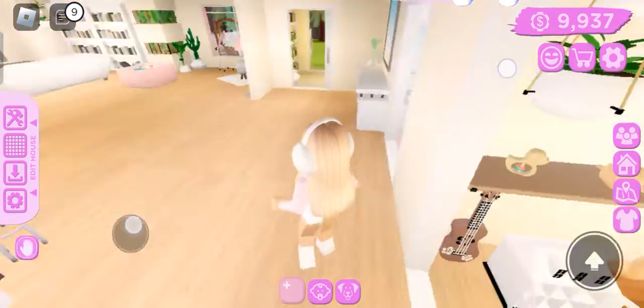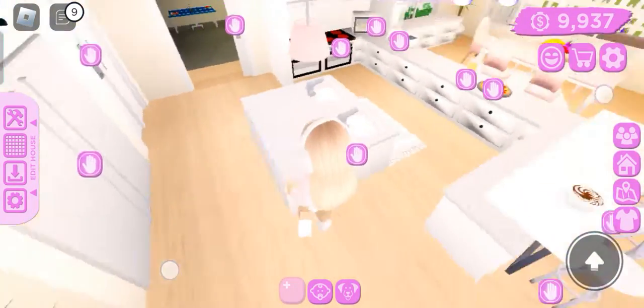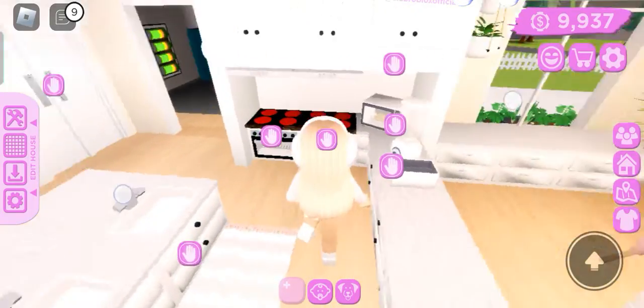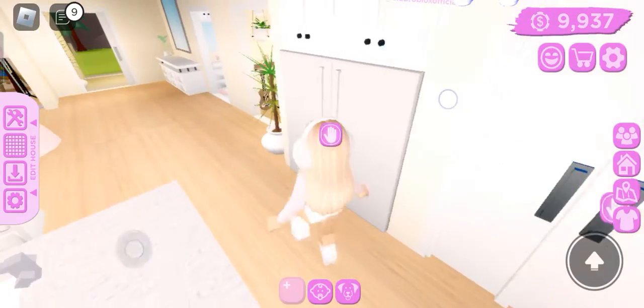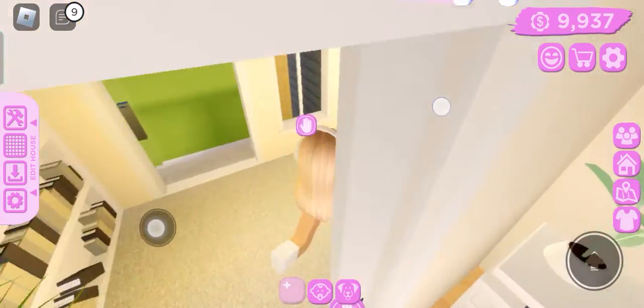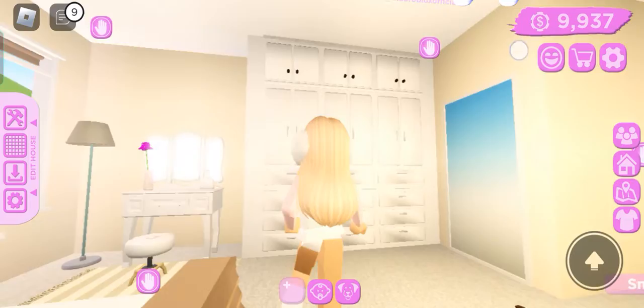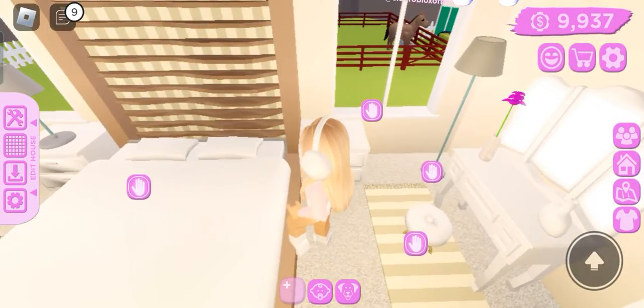Okay, I think we're good to go. Oh, I forgot about my pet — there's literally like nothing pet-friendly in here. I'm gonna put a lot of stuff for pets after I finish my room, because I feel bad.